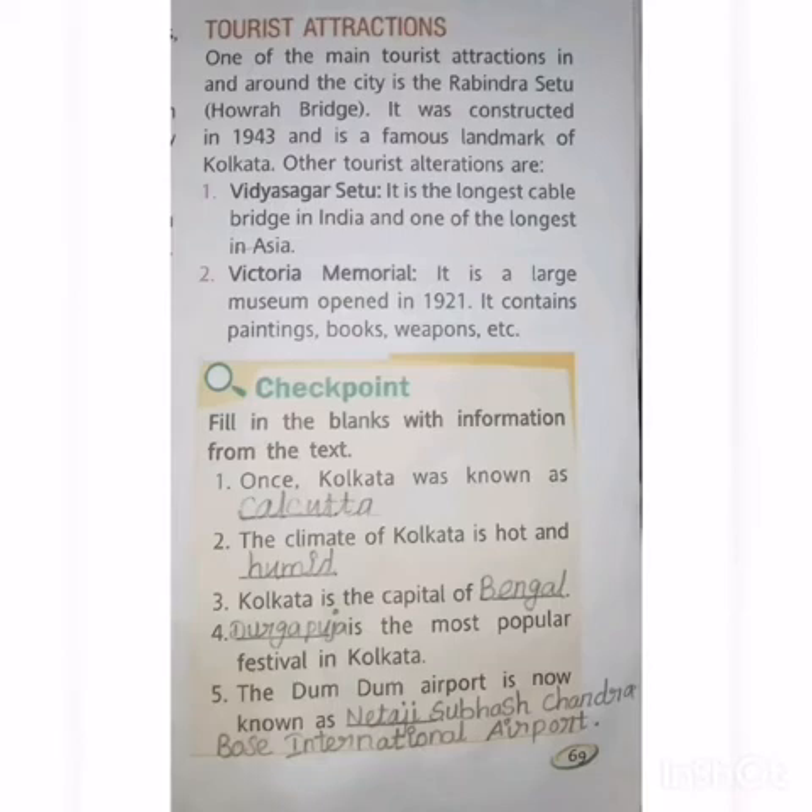Second one: Victoria Memorial. It is the largest museum, opened in 1921. It contains paintings, books, weapons, etc.